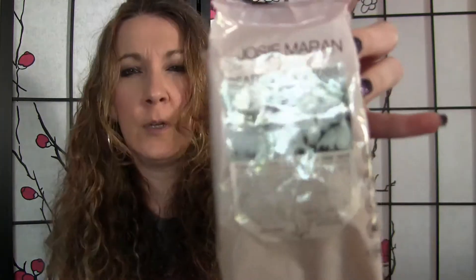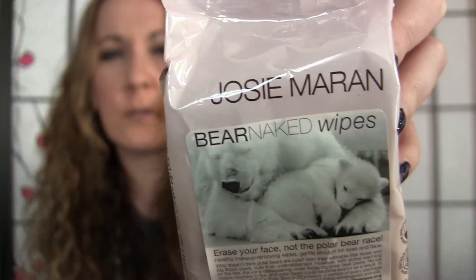Hey guys, for this video it's going to be a comparison video. I want to show you the difference between the Josie Maran Bare Naked wipes, makeup remover towels, compared to the Ole Henriksen Truth2Go wipes.